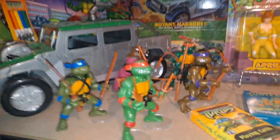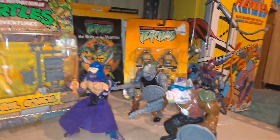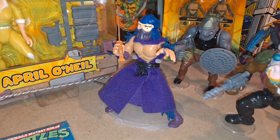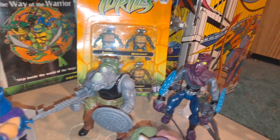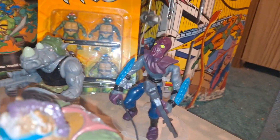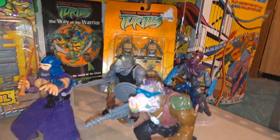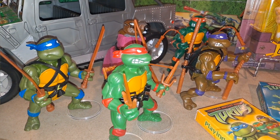What caused me to put these Turtles on display when I was in Target? It was finding the bad guys. As you can see right here, we have the reissued Shredder, the reissued Bebop and Rocksteady, and the reissued Foot Soldier. Finding the four baddies to go with my five good guys made it easy to put these on display in my room, because I feel like it's a collection now.